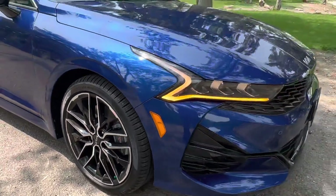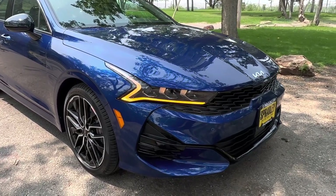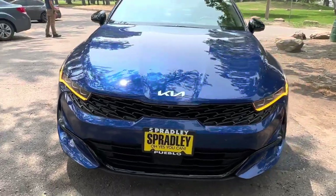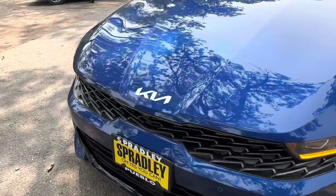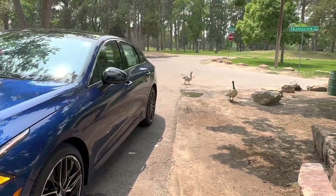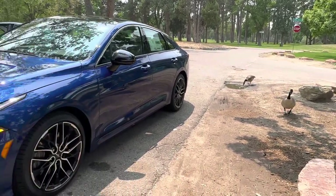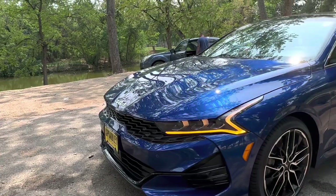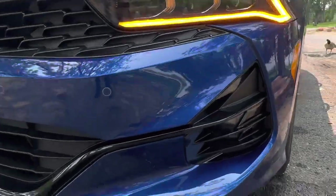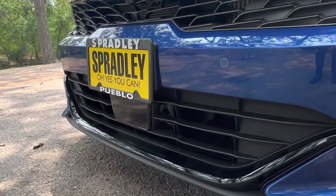My favorite part of the outside is the daytime running lights — I love the amber color, super distinctive. Coming along the front you have the tiger nose grille with Kia's signature badging, big and bold, and in this sapphire blue the car looks amazing. You also have the glossy black trim, fog lamps, forward sensors across the front, and air vents.